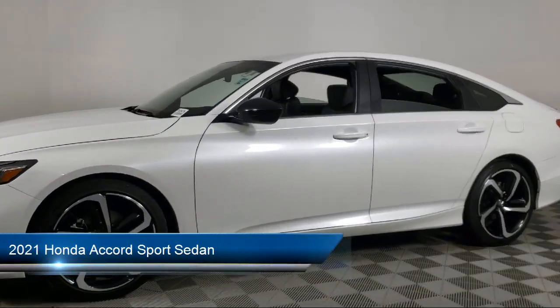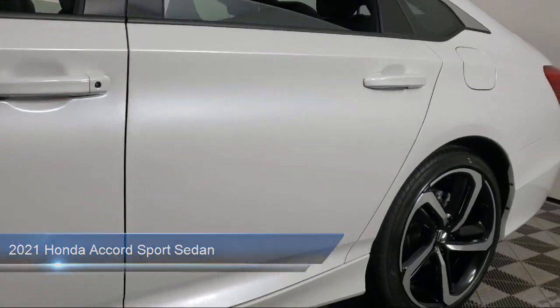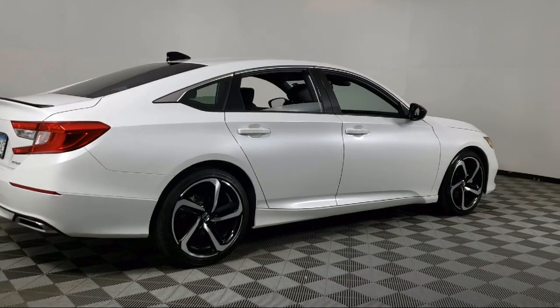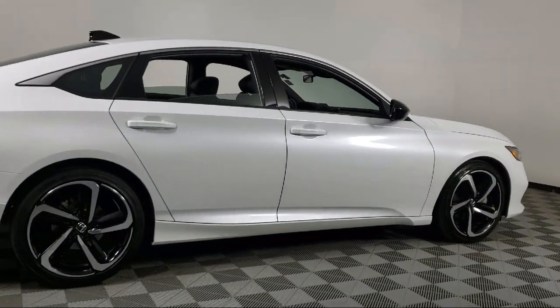It comes equipped with rear view camera, Apple CarPlay and Android Auto, keyless entry, leather wrapped steering wheel, auto high beam headlamp control, lane departure warning system, and speed sensing steering.